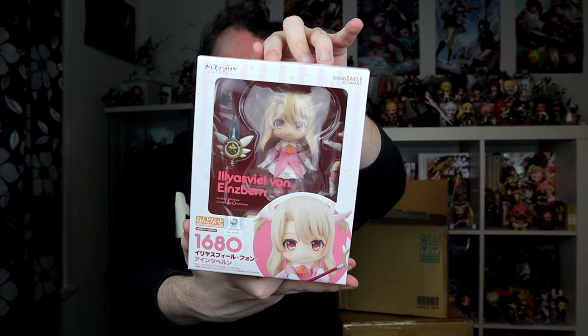Next up is a Nendo I've been waiting a long time for — this is Ilya. I unironically really like Prisma Illya. I think the fight scenes are very good. I'm surprised how many Fate Nendoroids exist — I have so many of them up here. Before they ever got to Ilya, she gets a lot of figures.